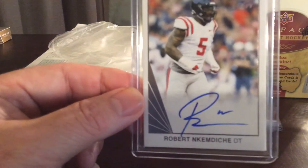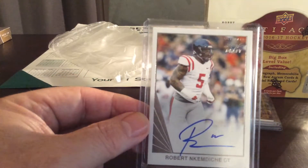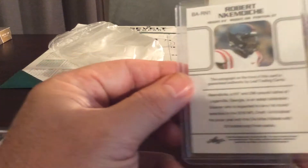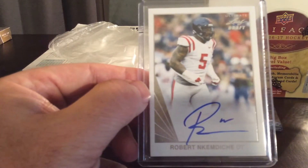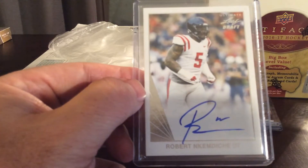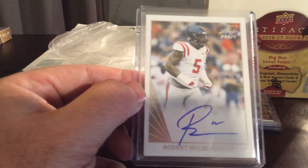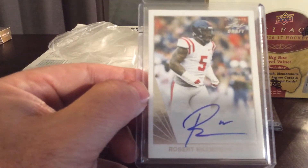Second card — Robert, I don't even know how to pronounce that one. Let me show the back side of that card — no serial number on here. Pulling him up: defensive tackle, Arizona Cardinals, first round pick number 29. So that goes to the Arizona Cardinals.